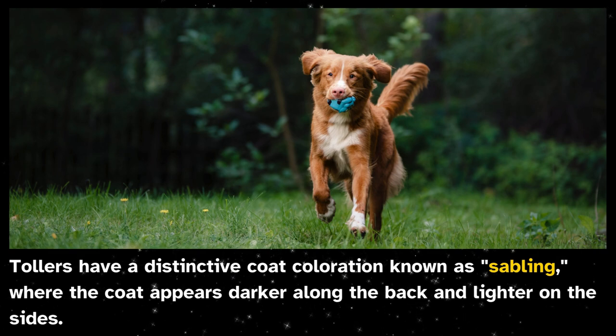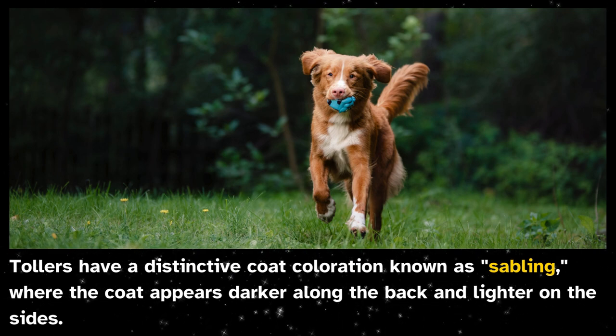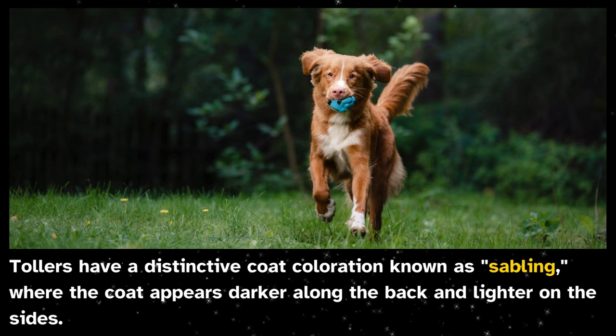Tollers have a distinctive coat coloration known as sabling, where the coat appears darker along the back and lighter on the sides.